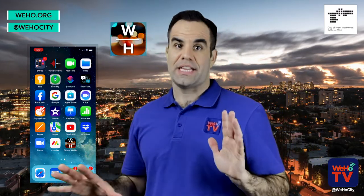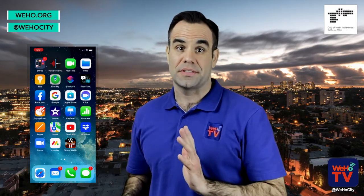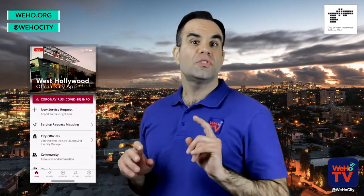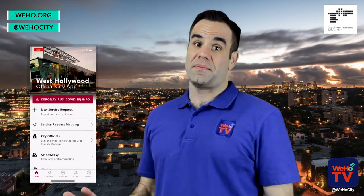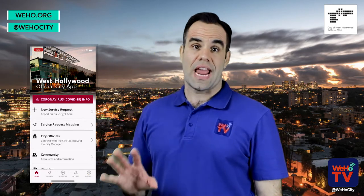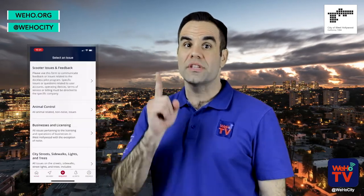And it includes a variety of features and functions to help connect West Hollywood residents and businesses to City Hall. The most amazing function of the City app is its service request tool. It's pretty nifty. The tool featured front and center on the app's interface allows people to quickly and easily report issues,